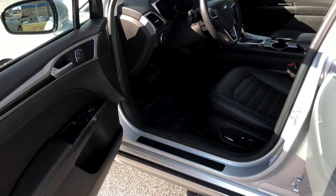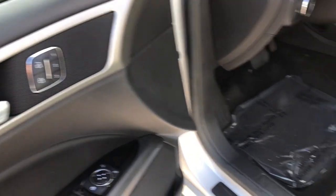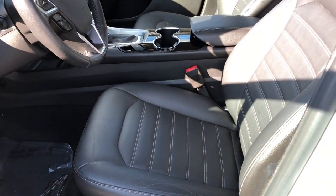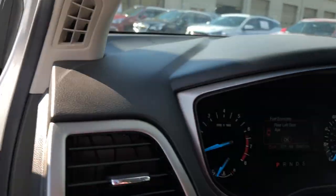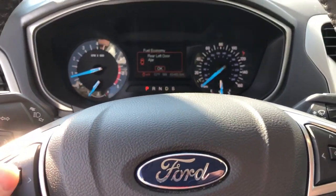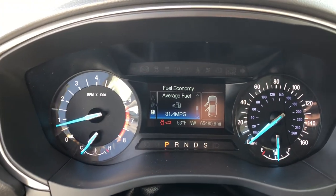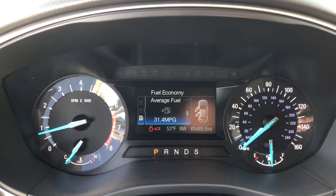On the front you can see it's got memory seats on the front driver, powered front seats, heated front seats. It's got roughly 65,000 miles on it — and there you go with the MPGs, 31.4 average. That's fantastic.